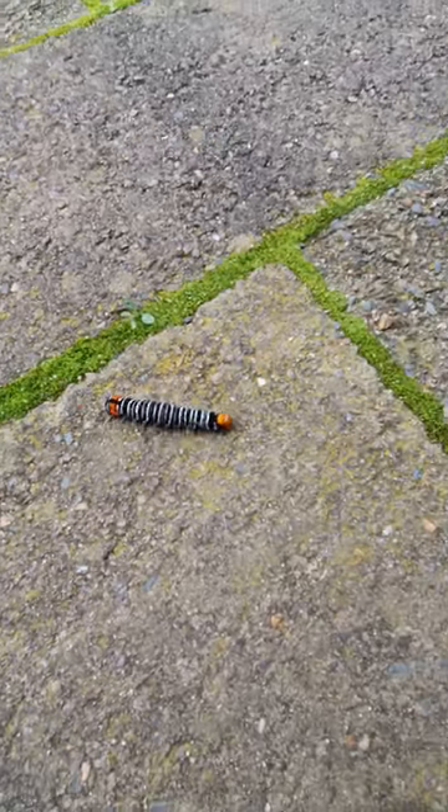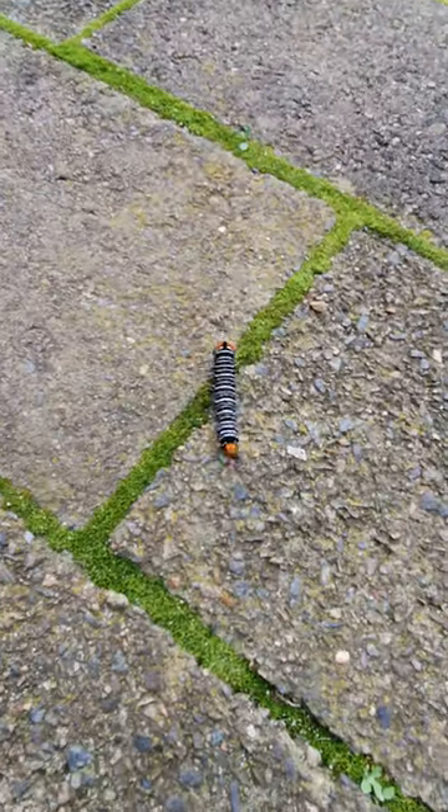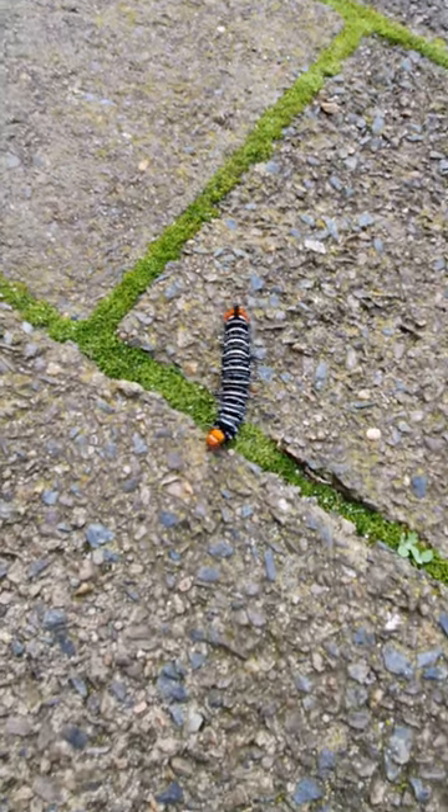We're trying to find a place for it to make its cocoon, but we can't. It's called a zebra caterpillar. You might see because it has zebra stripes on it.